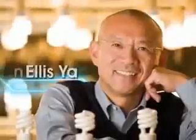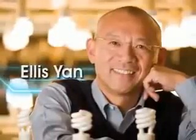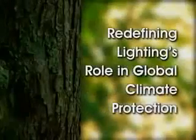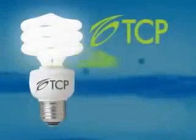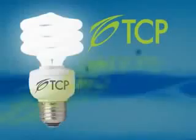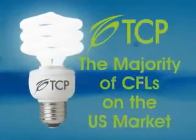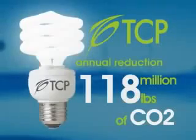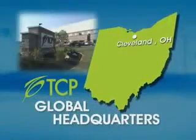Today, TCP and its visionary CEO, Ellis Yan, have revolutionized energy efficient lighting around the world and in the process are redefining lighting's role in global climate protection. TCP produces more than 1.5 million CFLs every day, accounting for the majority of CFLs on the U.S. market and an annual reduction of 118 million pounds of carbon dioxide. With its global headquarters located outside of Cleveland,